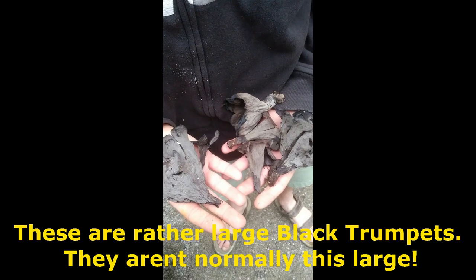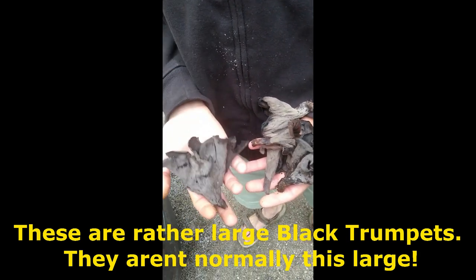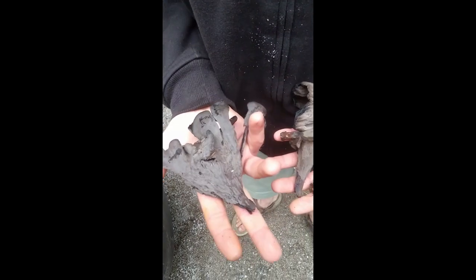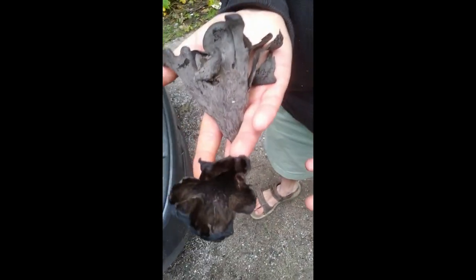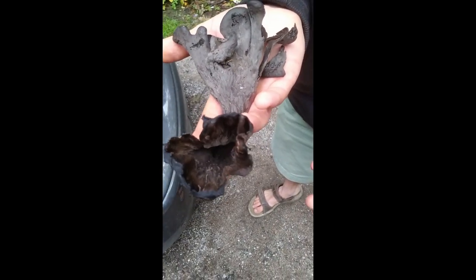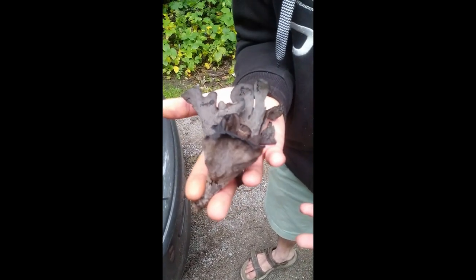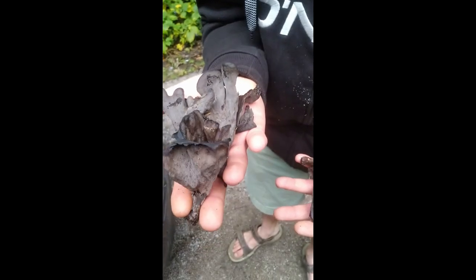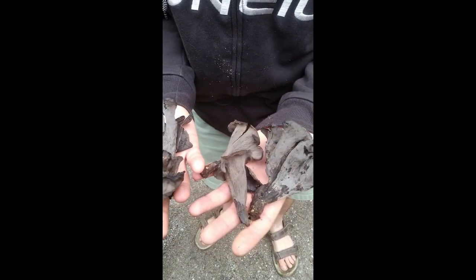Here we've got some really big Craterellus cornucopioides — the Horn of Plenty. You can see these are massive ones; they're not normally this big. These are delicious, super nice. You can see they're hollow too, which is a distinguishing feature with these guys — they're like thin chanterelles, also known as the Black Chanterelle, Horn of Plenty, or the Black Trumpet. These are some of the biggest ones I've ever seen.